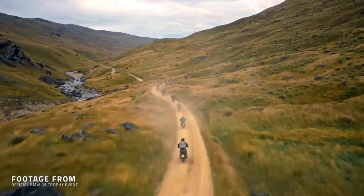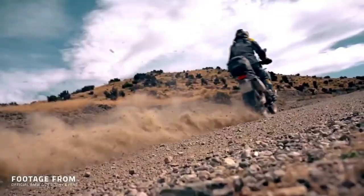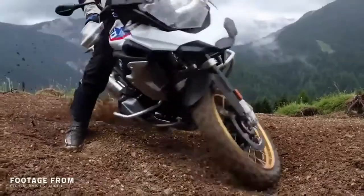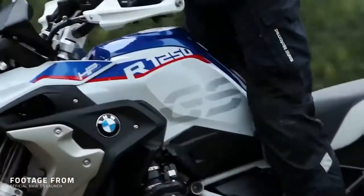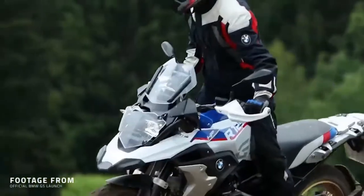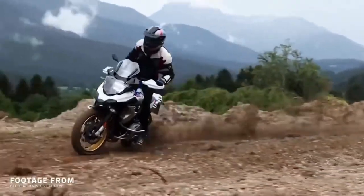On road it's just as capable. Armed with 90 horsepower, 63 pound-feet of torque, and a top speed hovering around 125 mph, it's a pleasure to ride on the road. Plus it features a range of practical BMW riding aids, luggage mounts, and everything you'd need for a full-blown adventure.